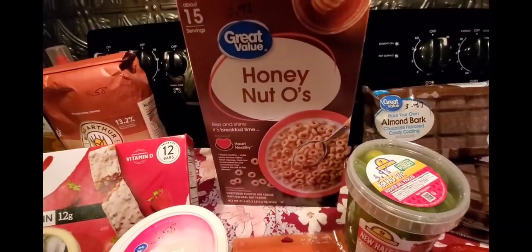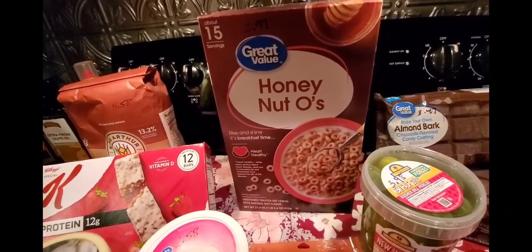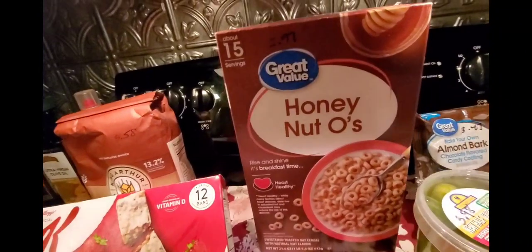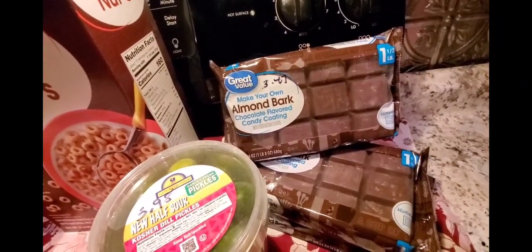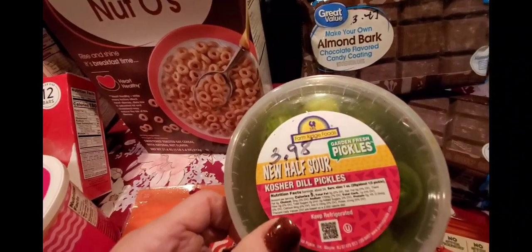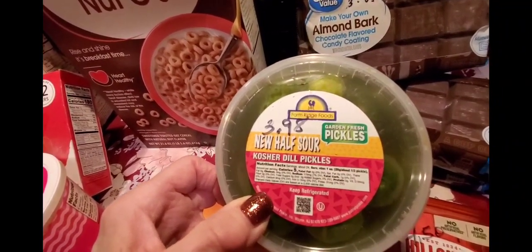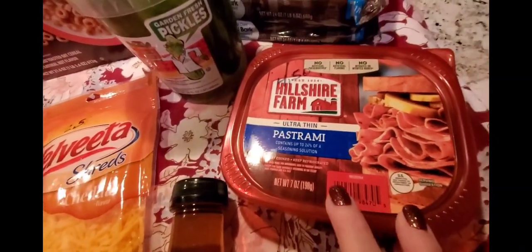I also got Velveeta shreds cheddar style for $2.58 for an 8-ounce pack, and Gem Honey Nut Oats — a knockoff of the name-brand honey nut cereal — at $2.97 for 21.6 ounces. In preparation for the holidays, I'll be doing some chocolate molding and cookie dipping, so I picked up three packs of chocolate almond bark at $3.47 each since they tend to run out. I also found a new brand of half-sour pickles to try, $2 cheaper than my usual brand.